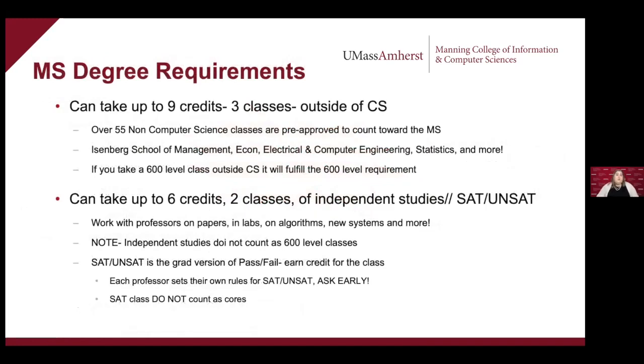Additionally, for your master's degree you can take up to nine credits — that's three classes — outside of computer science, which is pretty awesome. There are over 55 non-computer science classes that are pre-approved to count towards your master's degree. These are classes we've reviewed and confirmed really help you be a better computer scientist. They come from all over UMass — the Isenberg School of Management, the Engineering School, Math and Statistics. There's a whole list on our MS advising website.